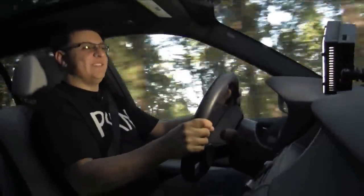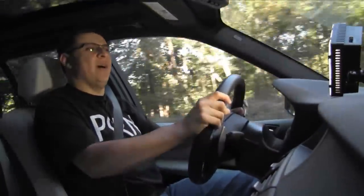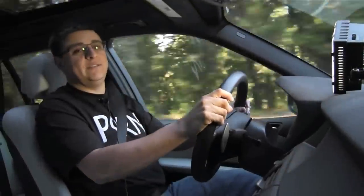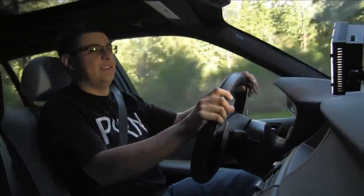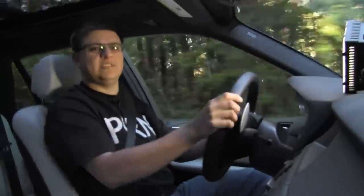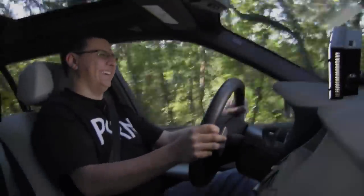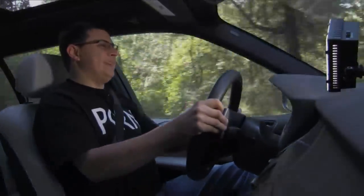I swear, if this car was a person, it would need to be locked up in an insane asylum, in a little padded cell, in a little white straight jacket. That's how absolutely insane this car is. Is it absolutely fucking insane, or is it just absolutely insane? I'm not sure. Oh, it makes me giggle.